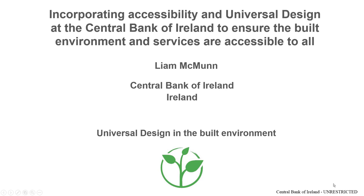A presentation by Liam McMunn on incorporating Accessibility and Universal Design at the Central Bank of Ireland to ensure the environment and services are accessible — Central Bank of Ireland Unrestricted.